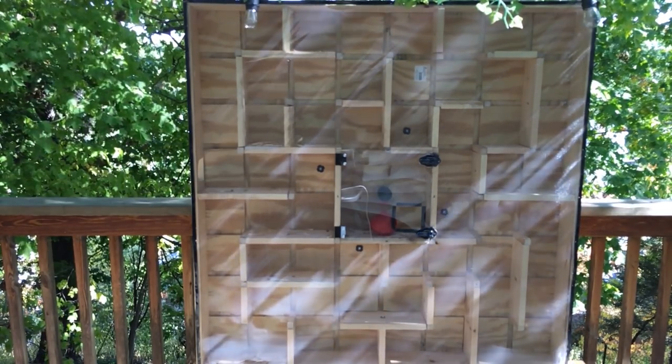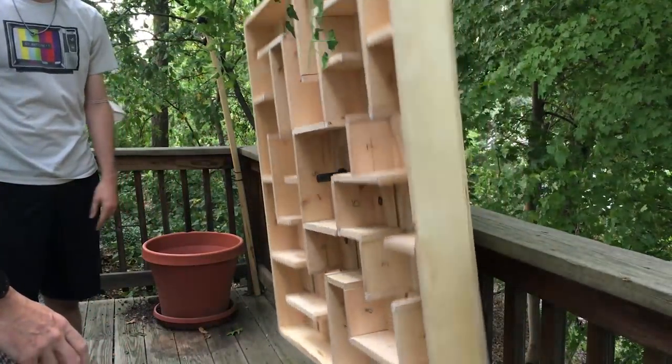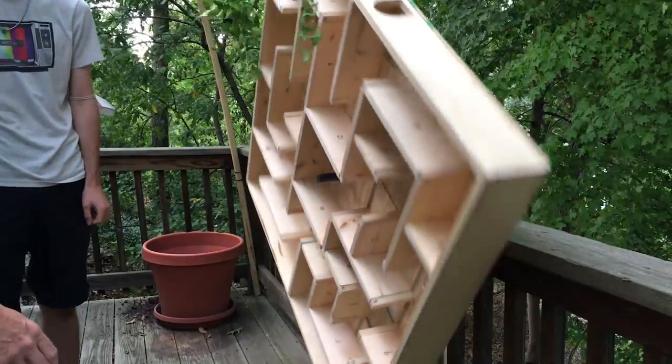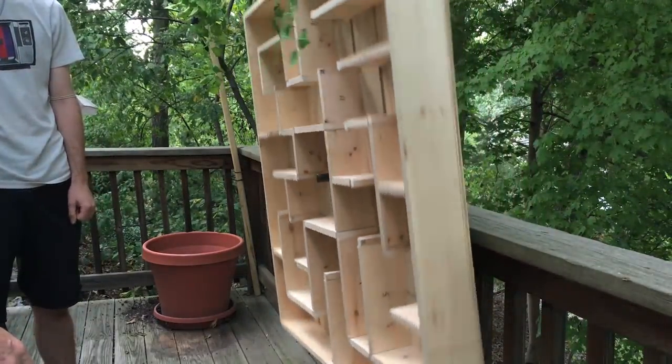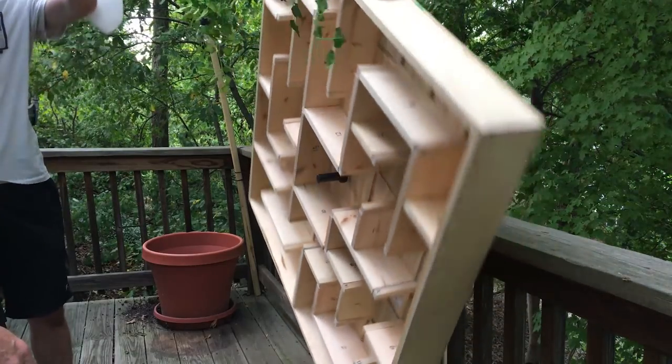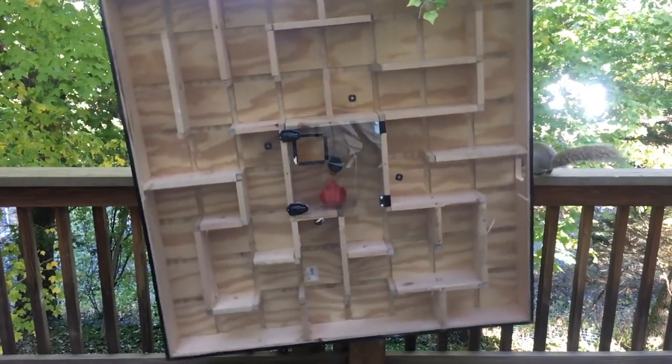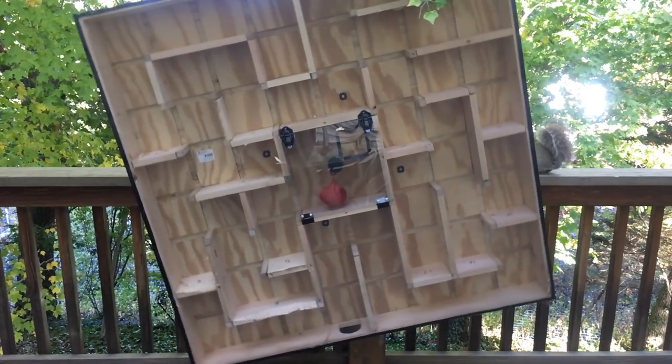But I had a trick up my sleeve, which is that the whole maze spins. There's an axle in the center and the whole thing is free spinning. Before, we had blocks on either side of the maze to keep it from spinning, but now I was pretty excited when it first worked. Now the squirrels are up to the task, so let's see how they do.